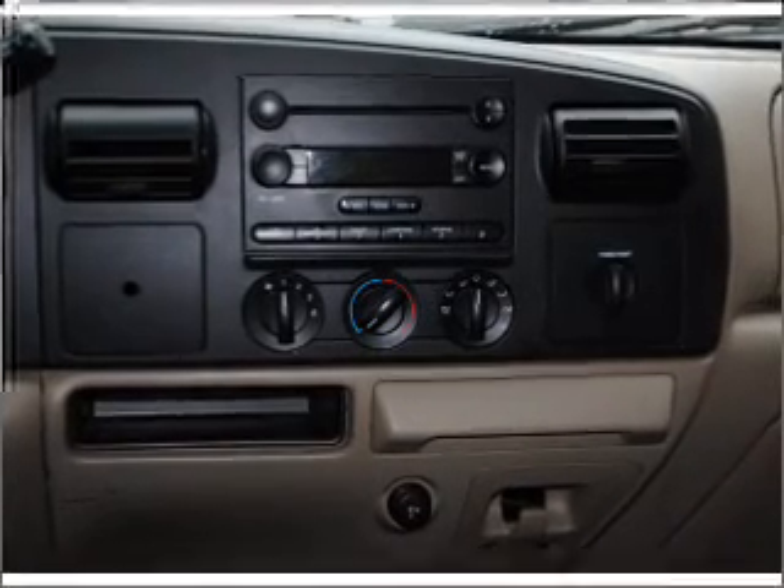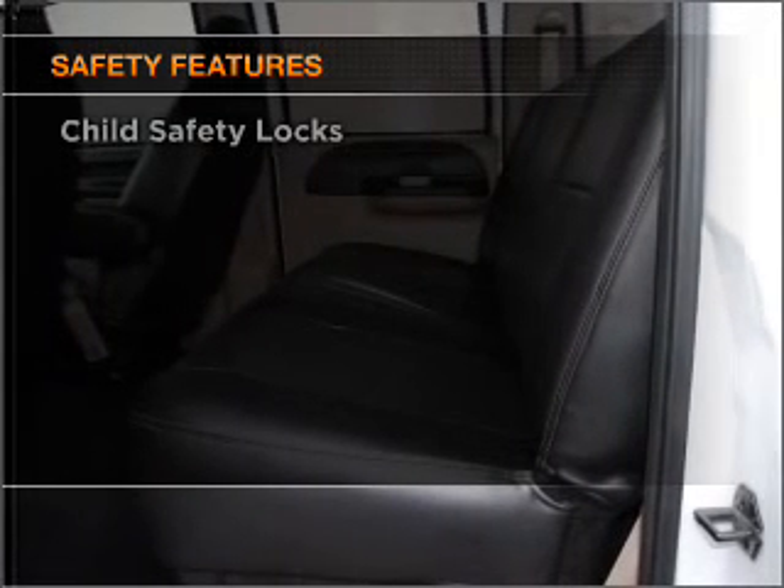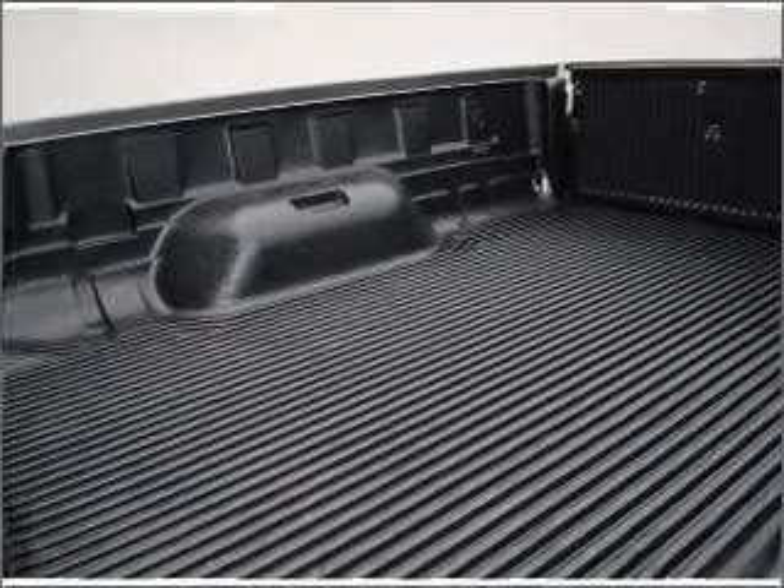Power steering and AM-FM stereo. If safety is a high priority, rest assured knowing that these top safety components are included: front ventilated disc brakes and a passenger airbag.